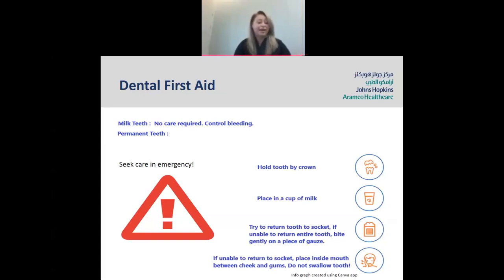Next, we're going to move on to dental first aid. If a child's tooth comes out and it's their non-permanent milk teeth, you don't need to worry — control the bleeding and don't panic. If it is a permanent tooth, hold the tooth by the crown and place it in a cup of milk. If you don't have milk, you can place it in a plastic bag wrapped in gauze and put it into ice — not directly onto ice. If your child is old enough, you can try to put it back into the socket. If it doesn't stay, you can put it between the cheek and the gums. And very importantly, try not to swallow the tooth.